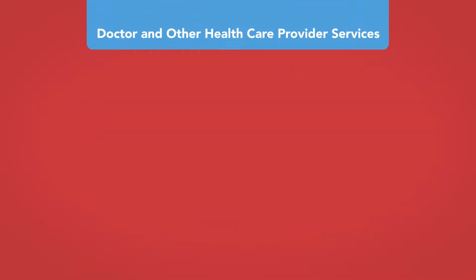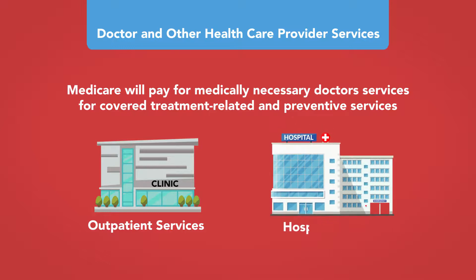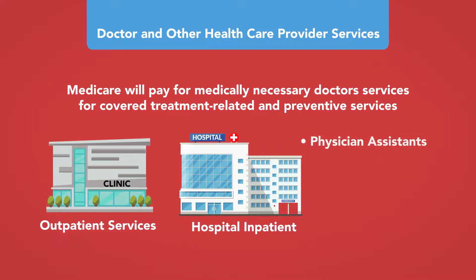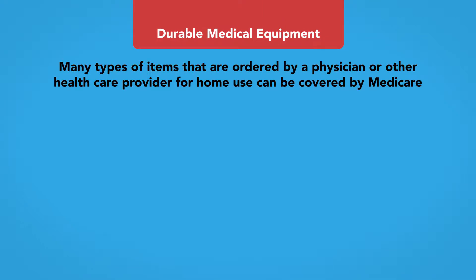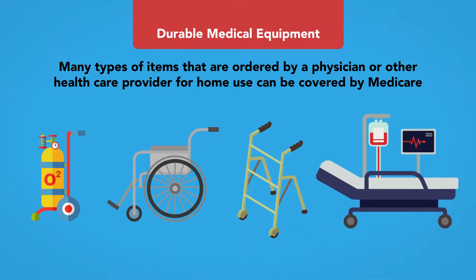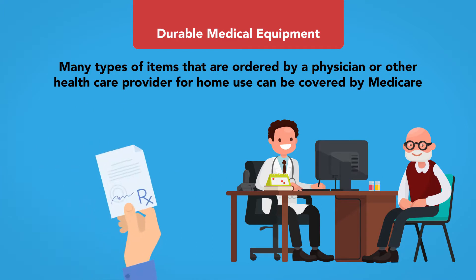Doctor and other healthcare provider services: Medicare will pay for medically necessary doctor services, including outpatient services and some services received as a hospital inpatient, as well as services from physician assistants, nurse practitioners, social workers, physical therapists, and psychologists. Durable medical equipment: Items ordered by a physician for home use, such as oxygen equipment and supplies, wheelchairs, walkers, and hospital beds, can be covered by Medicare. Doctors and suppliers must be enrolled in Medicare, a face-to-face examination and written prescription are required, and suppliers must accept assignment to be eligible for coverage.